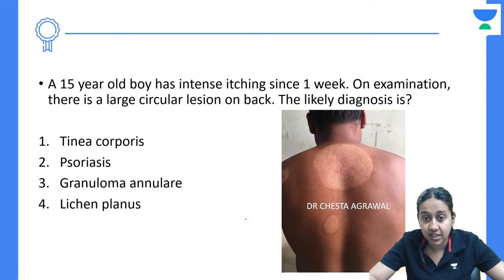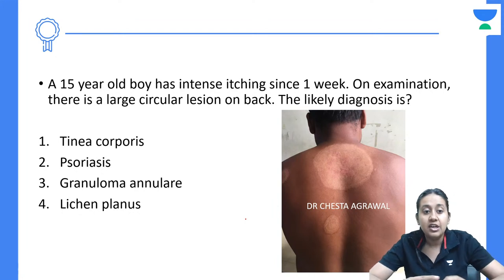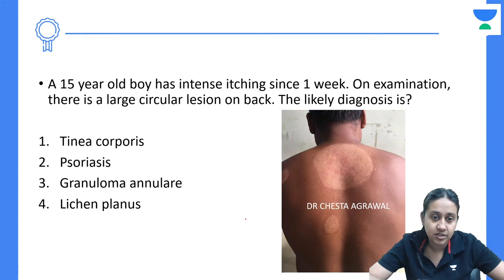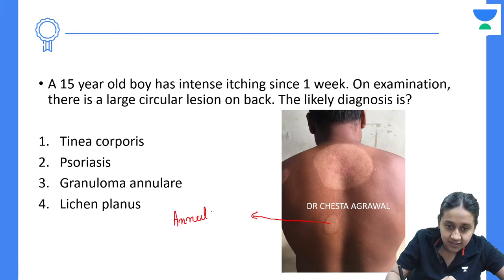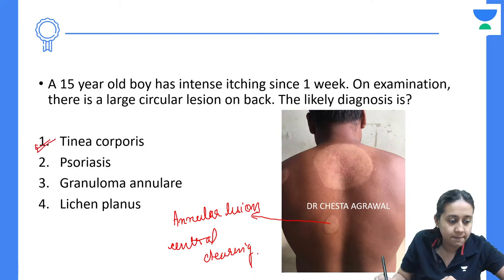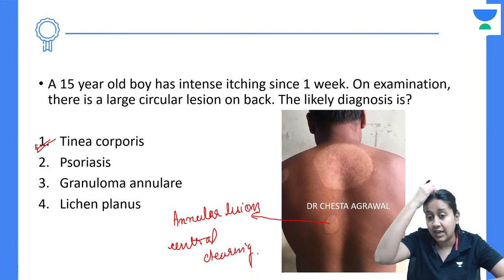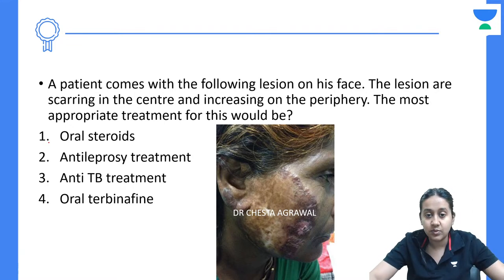A 15-year-old boy with intense itching since one week. On examination there is a large circular lesion on the back. What is the likely diagnosis — Tinea Corporis, Psoriasis, Granuloma Annulare, or Lichen Planus? The correct answer is Tinea Corporis. This is a very classical annular lesion with central clearing — a very classical feature of Tinea Corporis. Treatment is topical or oral antifungals; the drug of choice is Terbinafine.